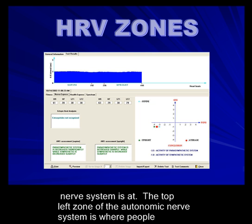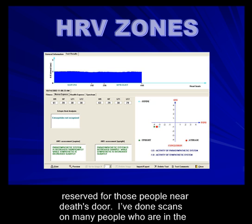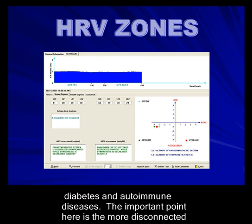Back on the first page of the exam, we're looking at the zones where your autonomic nervous system is at. The top left of the autonomic nervous system is where people are clinically, meaning they have problems or health challenges. The bottom left zone is reserved for those people who are near death's door. I've done scans on many people at the bottom left corner, and these are people who've had cancer, strokes, and chronic illness like diabetes and autoimmune diseases. The more disconnected you are from your nervous system, the more health problems you'll have.